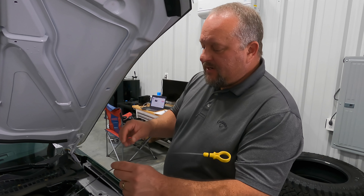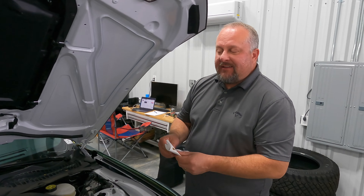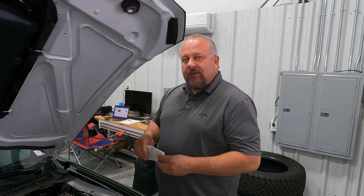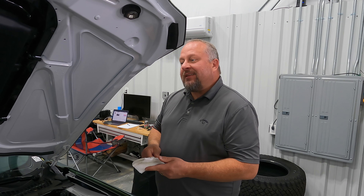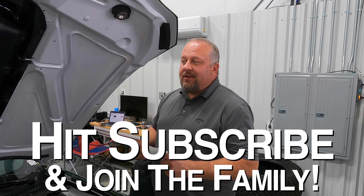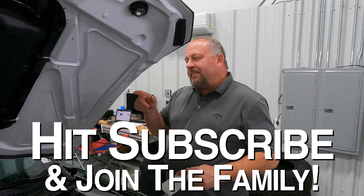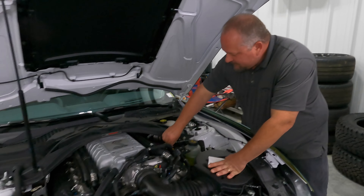We had an indoor car show and I had to get the tank level down below a quarter tank. I was out that morning driving it at high RPMs for a long time — felt bad about doing it but we were trying to get it into the car show. That may be why that one's a little lower.